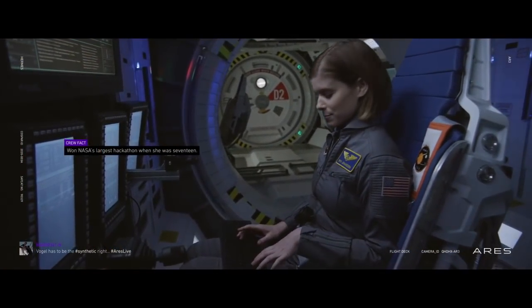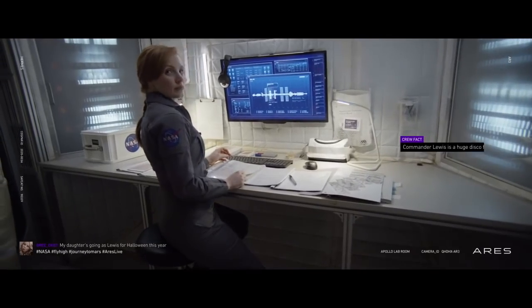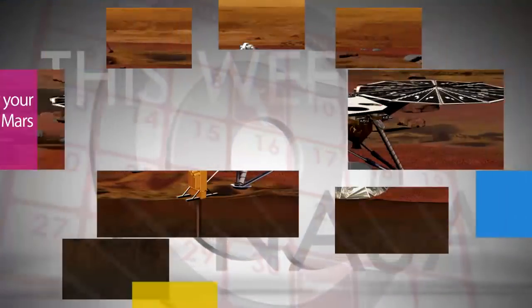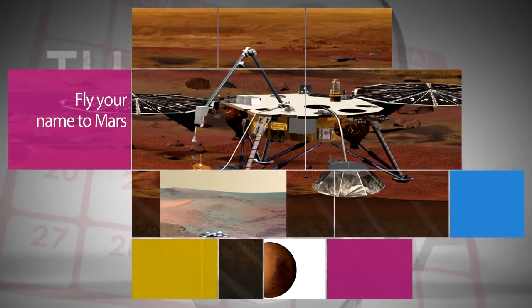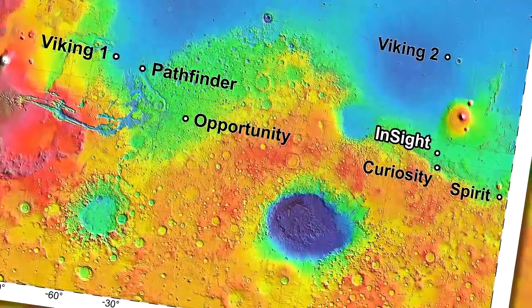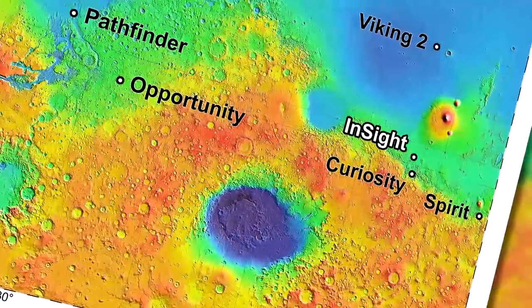NASA hopes the film will encourage young people to pursue careers in science, technology, engineering, arts, and math. You can participate in NASA's journey to Mars by adding your name to a microchip that will be on NASA's InSight Mars lander, scheduled for launch to the Red Planet next year.